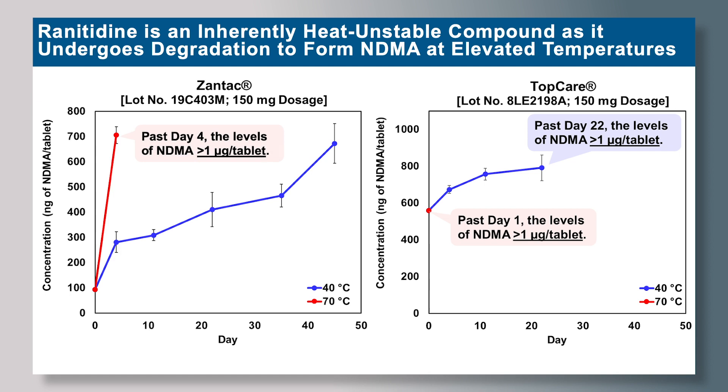In fact, for Zantac, past day four, the levels of NDMA exceed greater than one microgram per tablet. Our results prove that ranitidine is a heat-unstable compound which degrades to form NDMA under elevated temperatures.